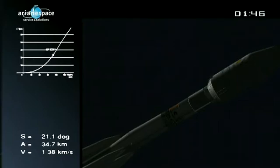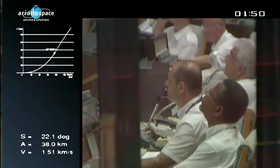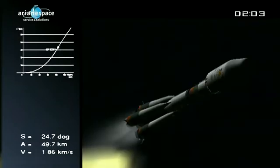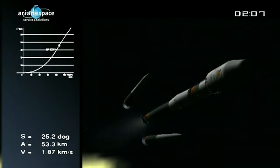The central core is also the second stage, and it uses a slightly different engine, the RD-108A, but it also burns liquid oxygen and kerosene. It is reinforced on its upper section at the interface with the strap-on boosters to carry the loads applied by the latter. The DDO just announced that the boosters were properly separated.